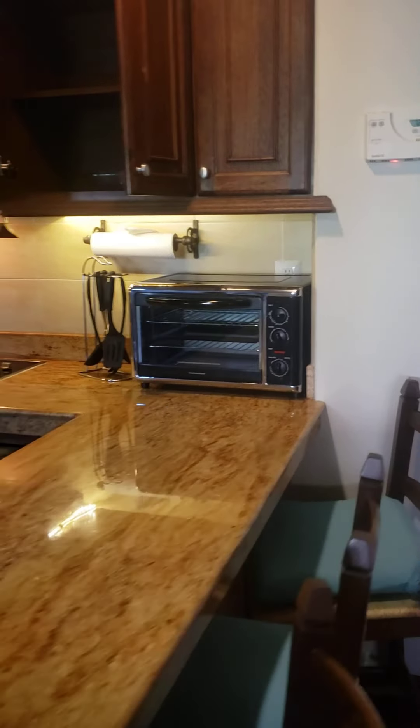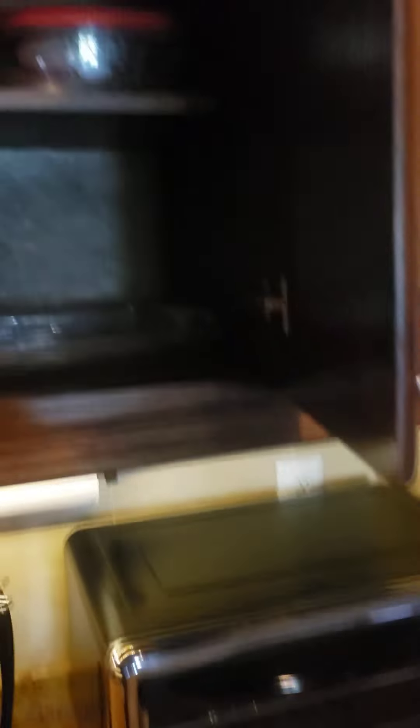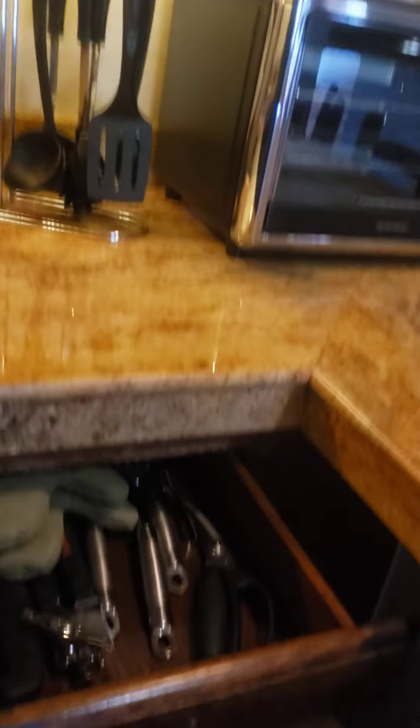In the kitchen, you have all your appliances: a toaster, blender, coffee maker. You've got cups, bowls, plates, glassware, and all the utensils. Under the counter there are pots and pans, a dishwasher, a full-size fridge, and more bowls.